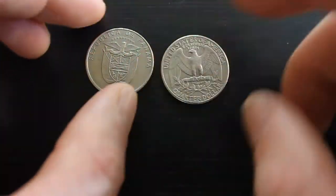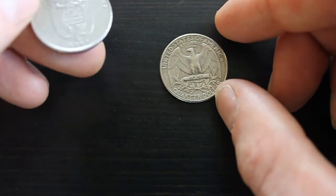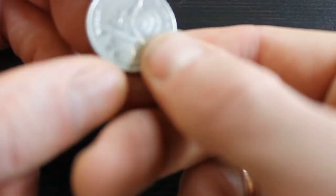But this is a 2001 Panama coin. I don't know exactly how much it's worth, but it's worth a quarter of something, because that word means a quarter.